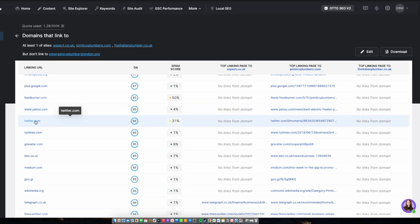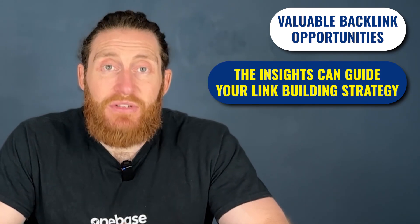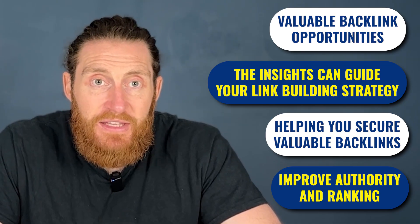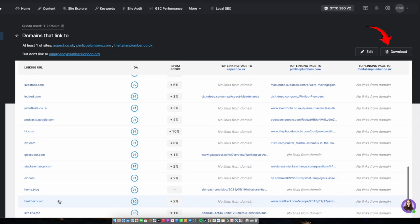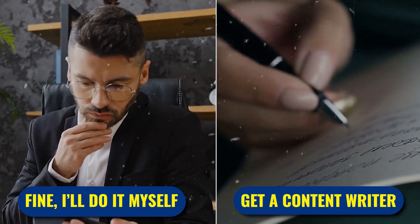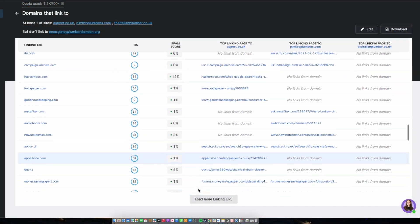You can also click on these links to see where they're coming from — links from Twitter, BBC, Medium, and The Telegraph. These are valuable backlink opportunities that you can use for your website. This insight can guide your link-building strategy, helping you secure valuable backlinks and improve your site's authority and rankings. You can download the list of these backlinks into a spreadsheet and sift through them to identify which ones are worth your time. You can either do this yourself or hand it over to a content writer and ask them to get you featured on as many of these sites as possible.